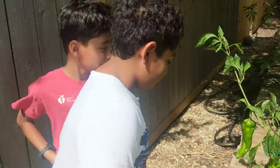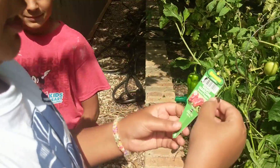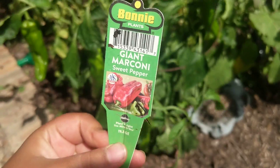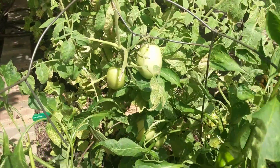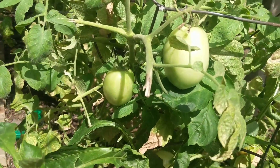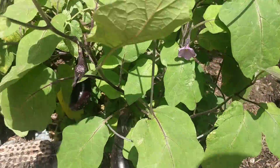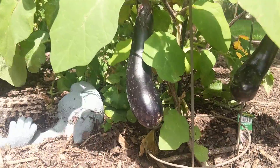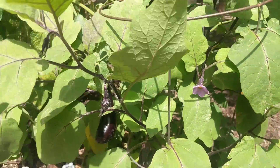Do you know the name of them? They've got to turn red like in the picture. What are these guys? What other plants do you guys have?